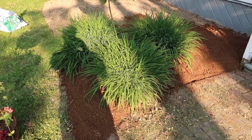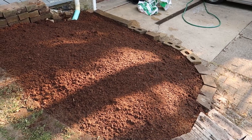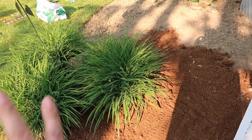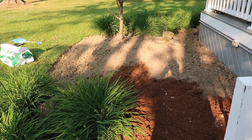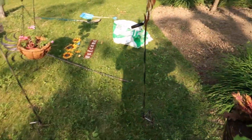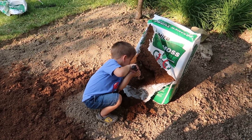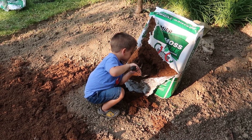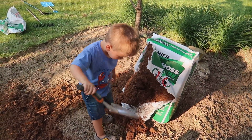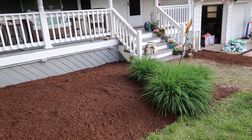Starting to put the peat moss down and it looks night and day better — it looks awesome. This section is already done. I wet it down to compress it a little bit. We're gonna need a lot more peat moss than I thought — four bags might do that side and half of this side. Probably need two or three more bags. It will make it look night and day better once I get all this stuff in there. Your kid thinks he's playing but he's really helping!